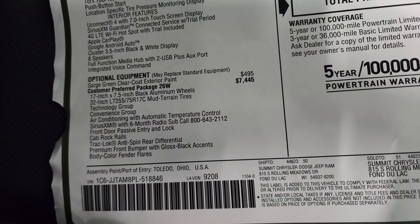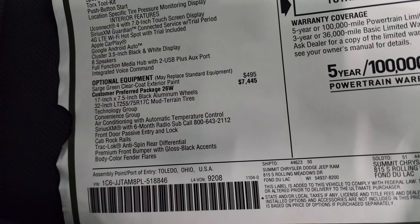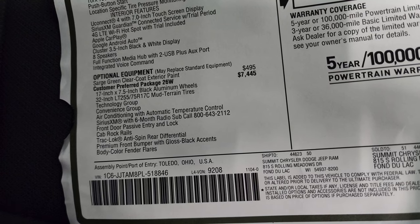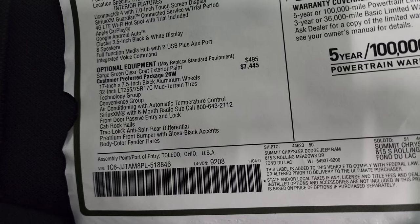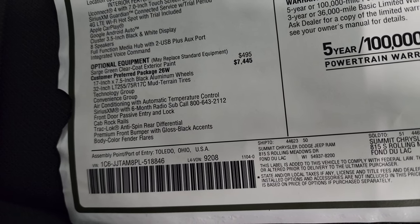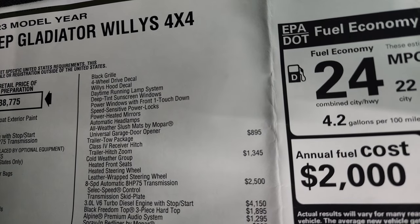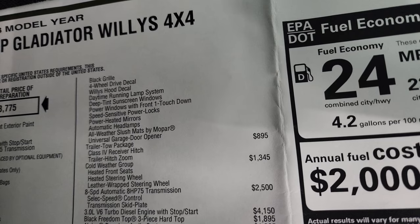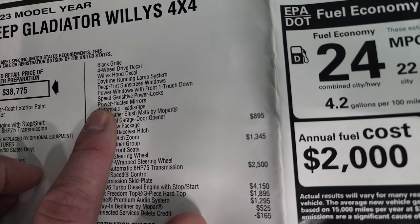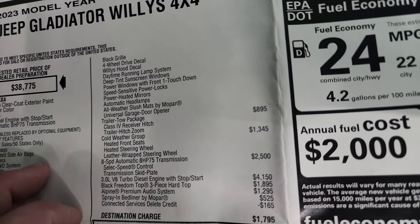The 26W package is the Willys package at $7,445. Sarge green is $495. That package gives you the 17-inch black aluminum wheels, 32-inch tires, Technology Group, Convenience Group, air conditioning with automatic temperature control, Sirius XM with a six-month subscription, passive entry and go system, cab rock rails, track lock anti-spin rear differential, premium front bumper with gloss black accents, body color fender flares, black grille, four-wheel drive decal, Willys hood decal, daytime running lamps, deep tinted windows, power windows with front one-touch down, speed-sensitive power locks, power heated mirrors, automatic headlamps, all-weather slush mats by Mopar, and the universal garage door opener.